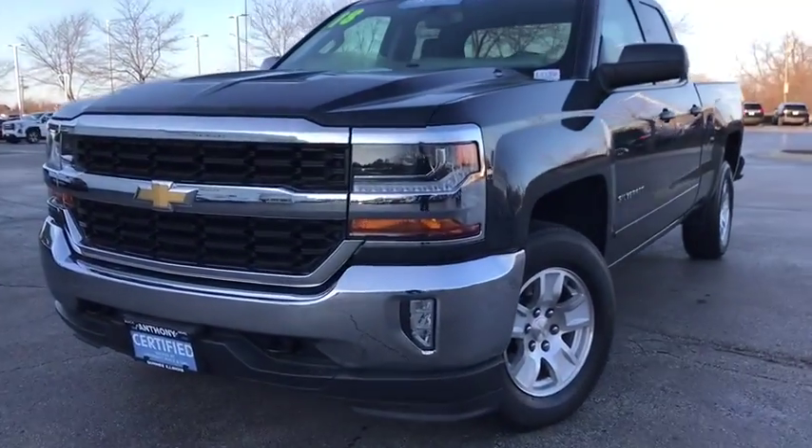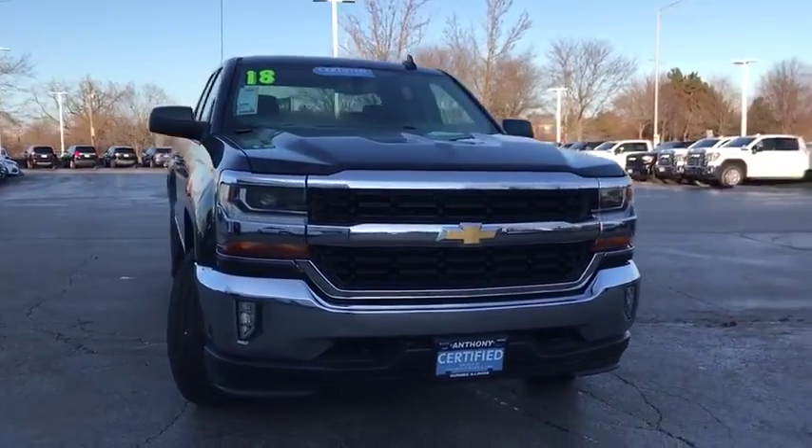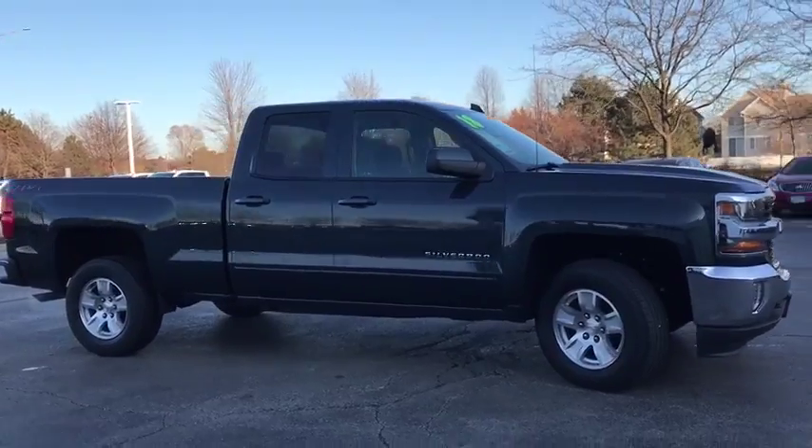Stop by and take a look at the 2018 Chevrolet Silverado 1500. The Chevy Silverado 1500 is the perfect combination of functionality, reliability, and technology.